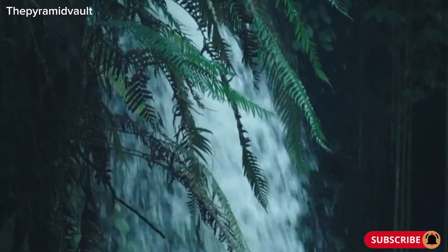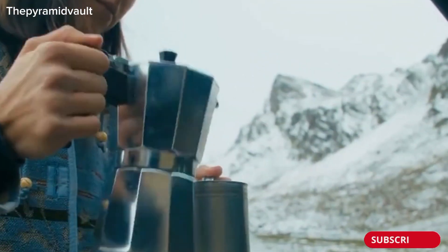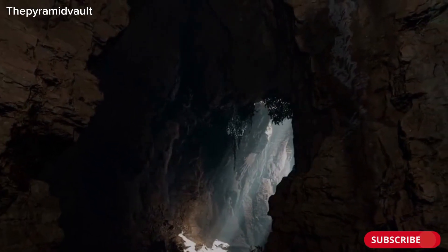What if I told you there's a waterfall where the water simply vanishes? No one knew where it went for years. Welcome to the Devil's Kettle, a place that has baffled scientists and adventurers alike. The question is, where does it go? Let's find out.